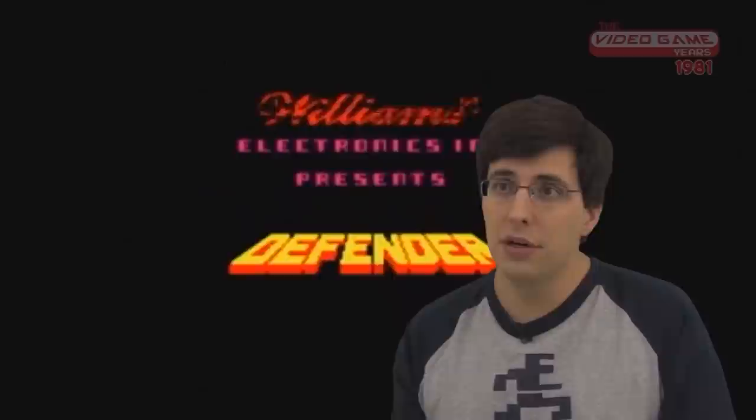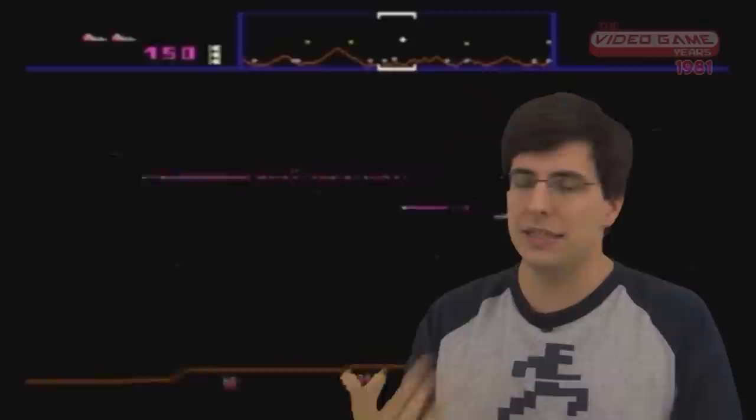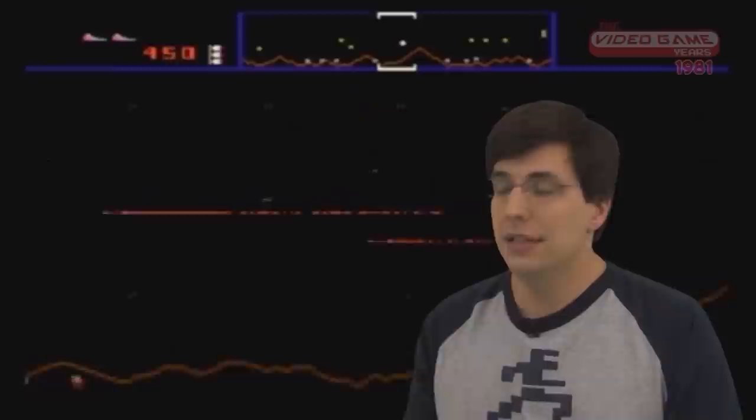This is a really, really difficult game — very hard to pick up and master quickly. It's not Pac-Man; it doesn't have bright colors to just draw you in and make you feel like you know exactly what you're doing. No, this game will kick your ass, like a lot of games back then, but it will kick your ass.